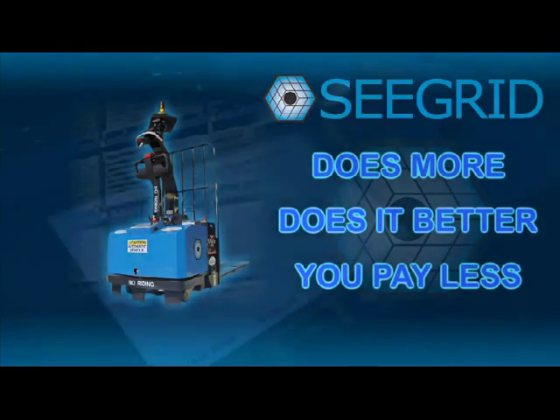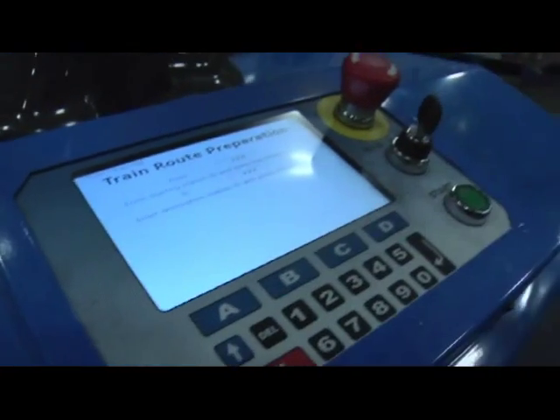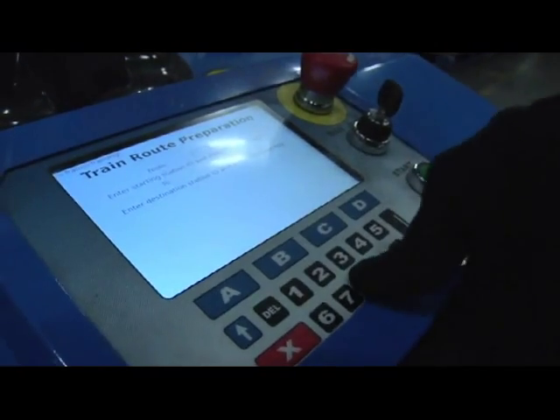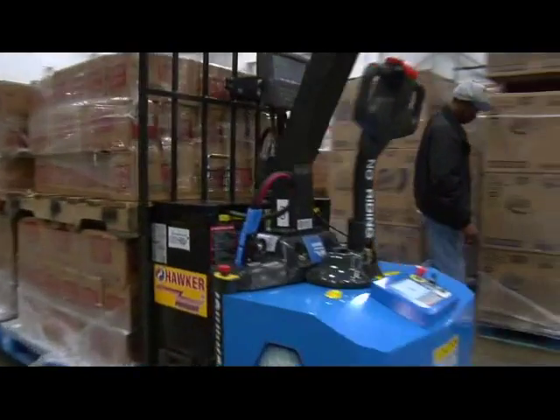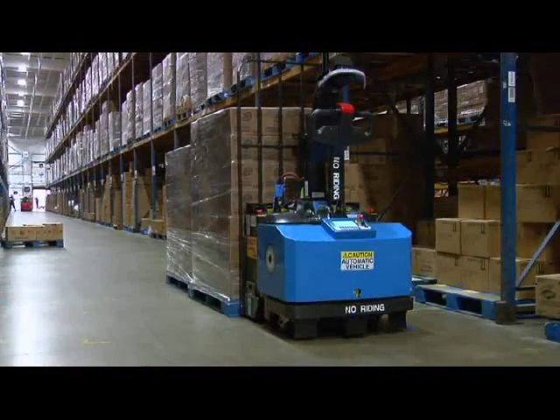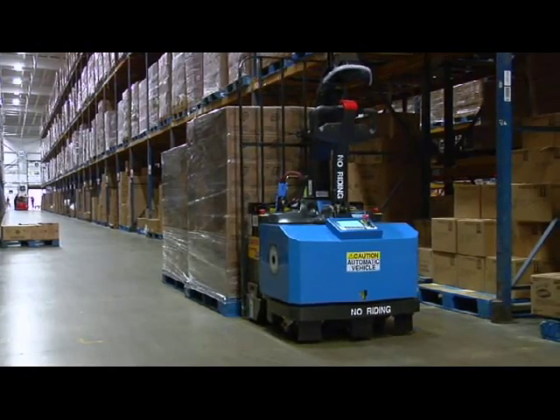Your operations change by shift? Product flow different on various days of the week? No problem. Simply train new routes and the robotic trucks can adjust in a matter of hours to your new workflow. Nothing to tear down, tear up, or reconfigure.